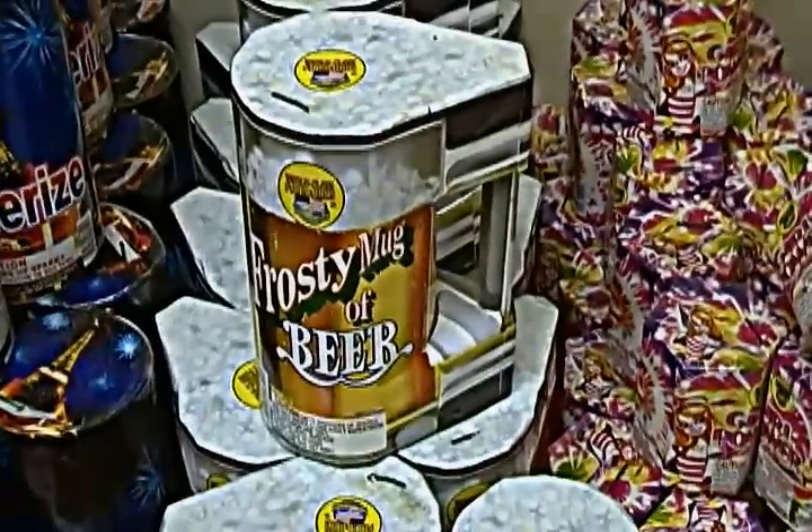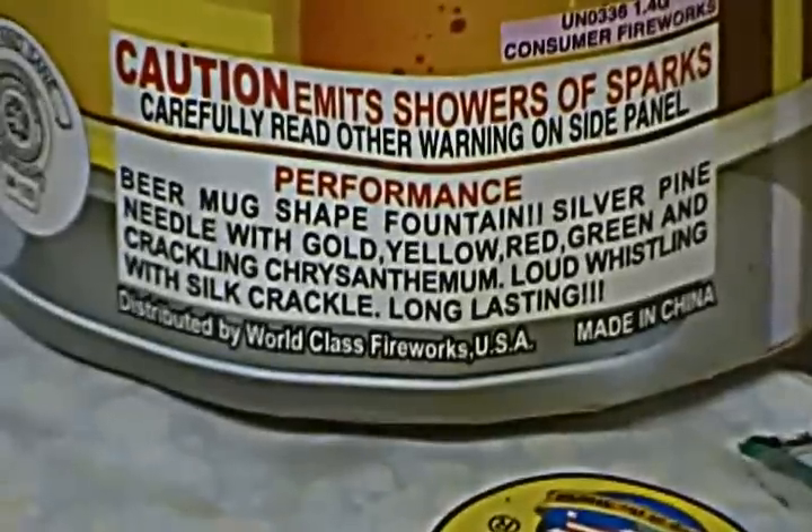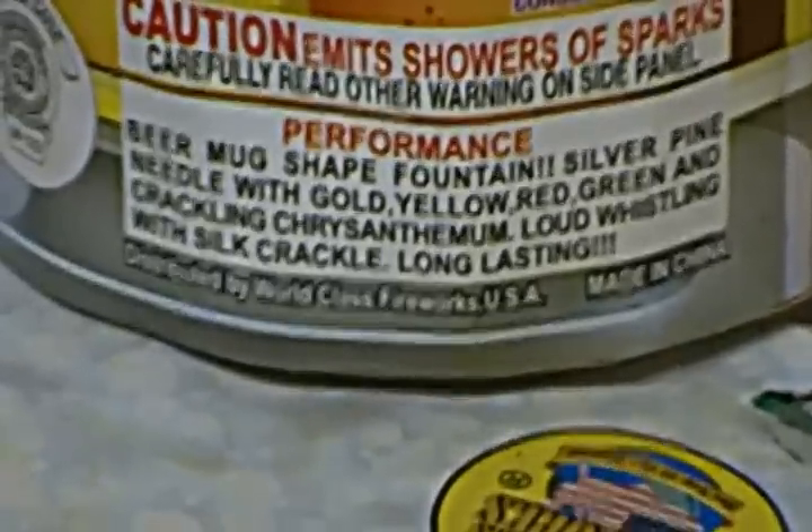But then we have the Frosty Mug of Beer — it's a beer mug shaped fountain with silver pine needle, gold, yellow, red, green, and crackling chrysanthemum, loud whistling, silk crackle, and it lasts for a couple of minutes.